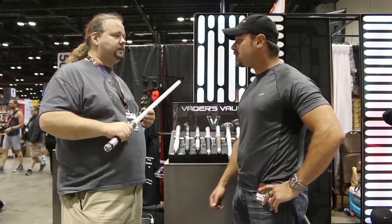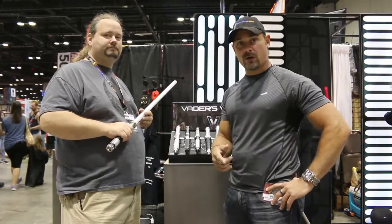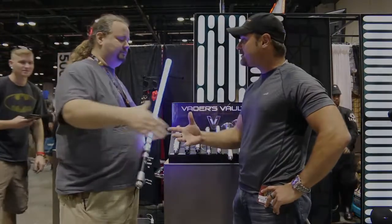Very cool. What's the website if somebody's interested? It is vadersvault.com. Vadersvault.com — you've heard it here. Stay tuned for more coverage from the show floor, MegaCon 2017. Thanks. Thank you.